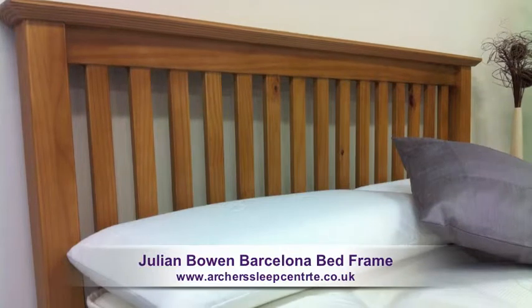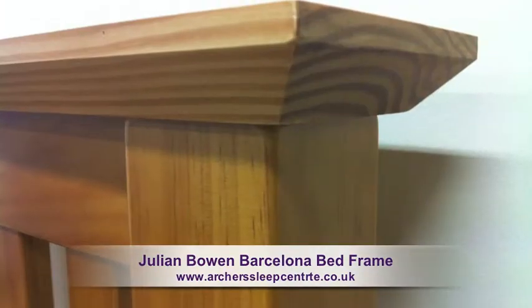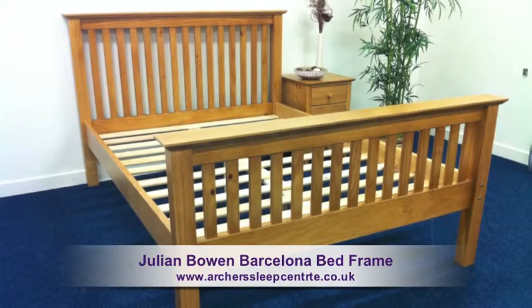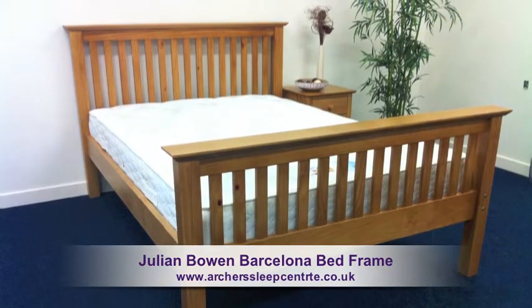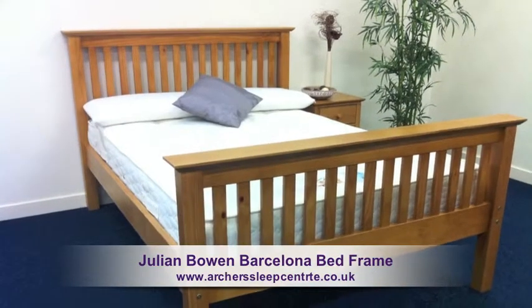The Barcelona frame is available in pine and ivory finishes. If you're looking for bedroom furniture to complement this frame, then have a look at the Pickwick or Kendall Furniture Ranges.